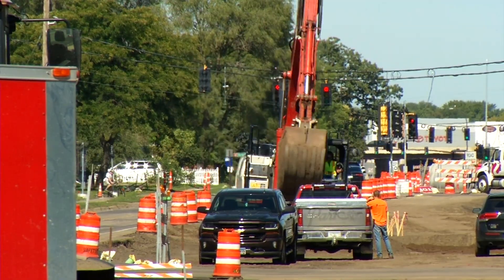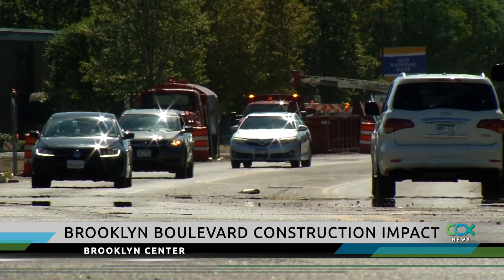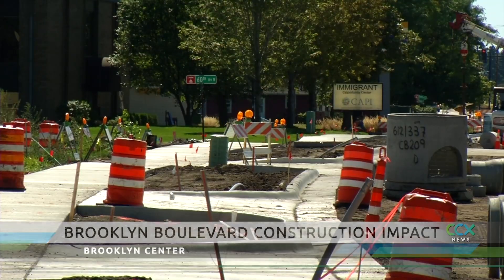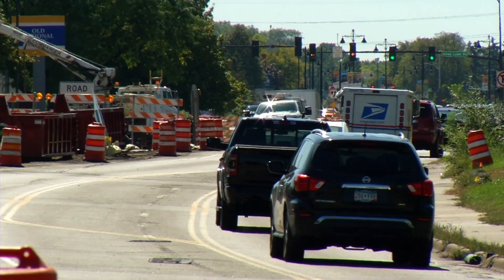You can't miss the heavy machinery and orange signs along Brooklyn Boulevard from Bass Lake Road to Interstate 94. Crews are busy making safety improvements, enhancing bike and pedestrian trails, and modifying turn lanes at intersections.